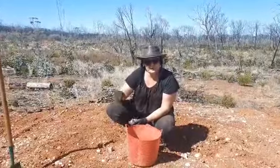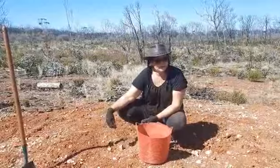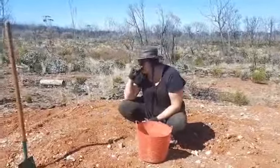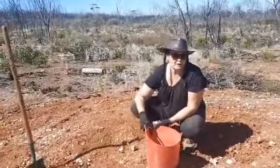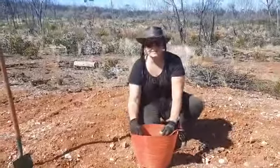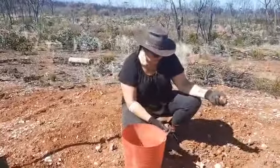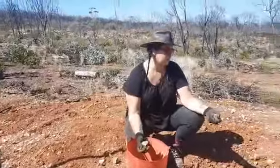Hello everyone, today I am at a little fossicking spot, maybe 10-15k west of Norseman, in Western Australia. Norseman is just at the western end of the Nullarbor Highway, and this is a little fossicking spot where you can fossick for all kinds of cool stuff.